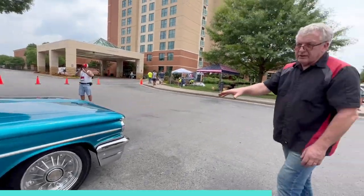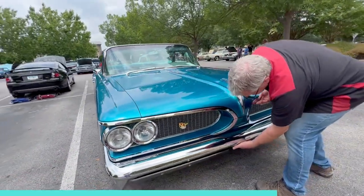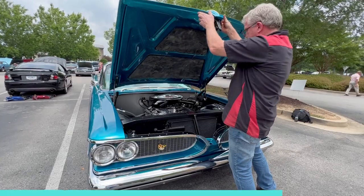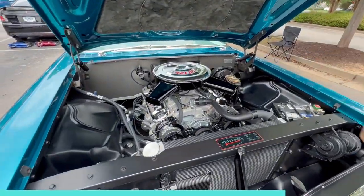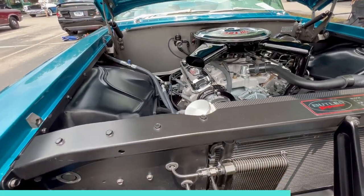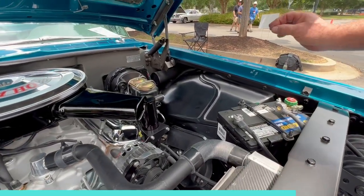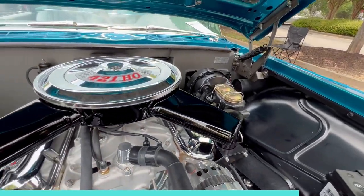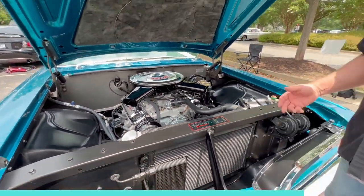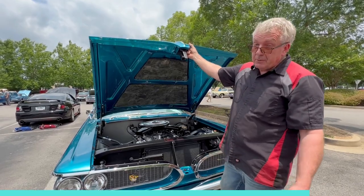It's had a 421 put in it and four-wheel disc brakes added. The attention to detail throughout is just extraordinary — there's nothing I'm seeing where I think 'it's a shame they didn't tidy that up.' There are none of those moments in this car. I would say it's about as good as it gets. If you're super critical, the Riddler judges could probably find something wrong with it, but it would take serious effort.